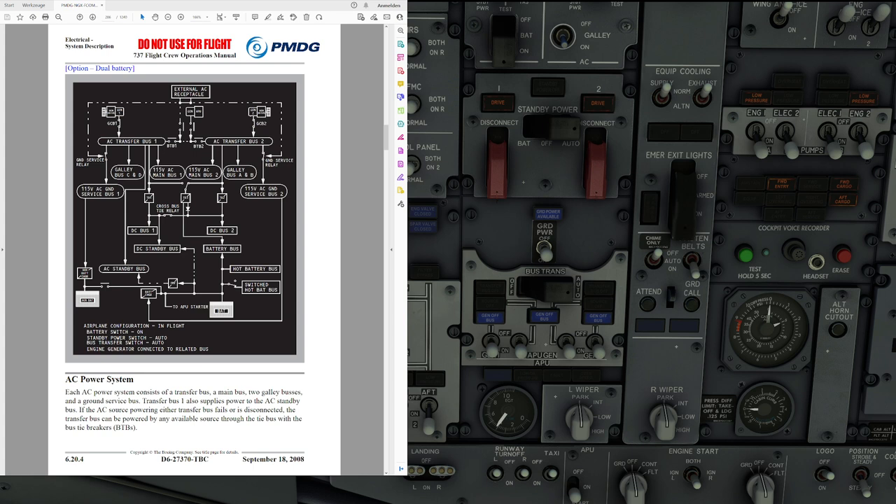We'll start with the engine generators. Primary power for the aircraft is obtained from the two engine IDGs, and they maintain a constant generator speed throughout the normal operating range of the engine. An integral electromechanical disconnect device provides for complete mechanical isolation of the IDG. If the IDG switch is switched off, the whole IDG is disconnected from the system and cannot be reconnected by the pilots — this has to be done by engineering on the ground.